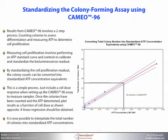This is a simple process. Just include a cell dose response when setting up the CAMEO-96 assay to measure samples. Once the colonies have been counted and the ATP determined, plot the results as a function of cell doses shown opposite. A linear regression should be obtained. It is now possible to interpolate the total number of colonies into standardized ATP concentrations.